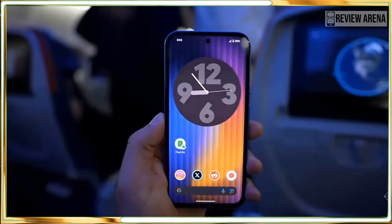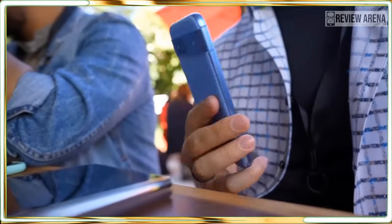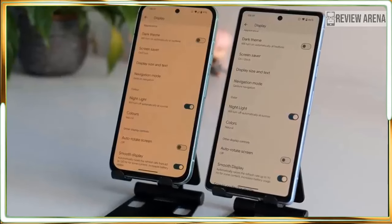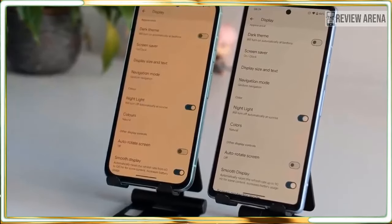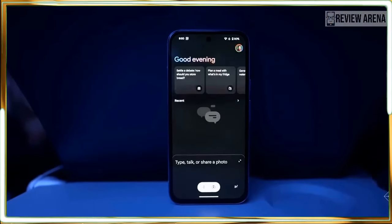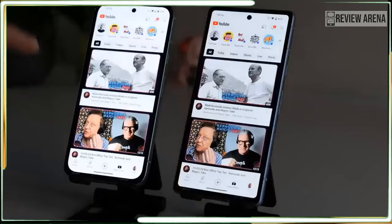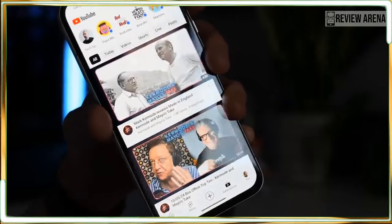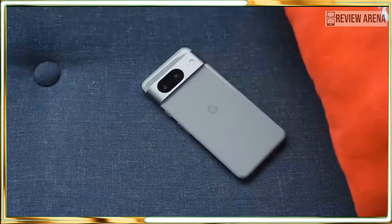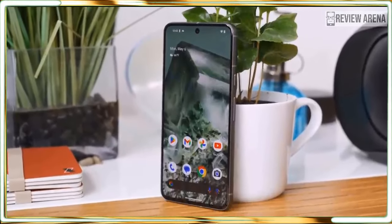Google is offering 7 years of Android OS updates for the Pixel 8a. Let's be honest, you probably won't have this phone in 7 years, but somebody might and they will get the latest software. Whether you pass this down to a kid or trade it for your next phone, the Pixel 8a should last longer than before, and that's a huge vote of confidence from Google. The Pixel 8a is worth buying now. In the past I recommended waiting for a sale, but this feels like a phone that performs above its price range, so there is no reason to wait if you want one now.